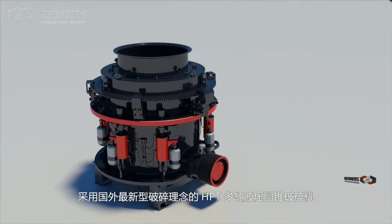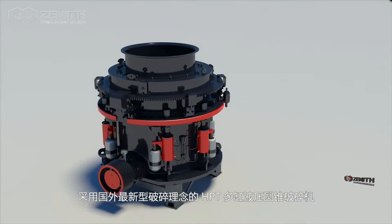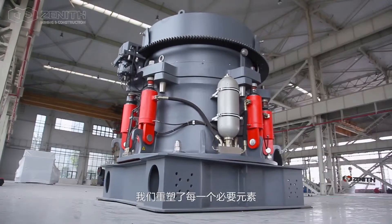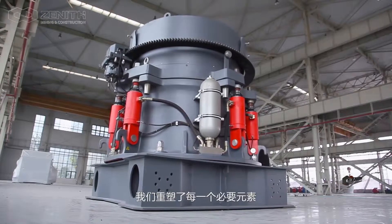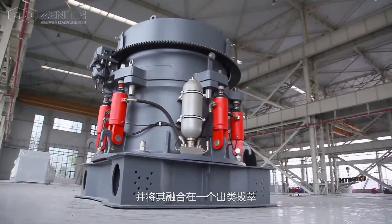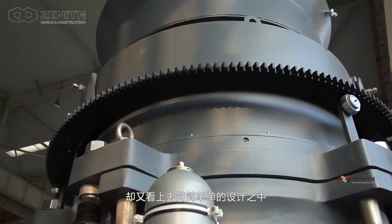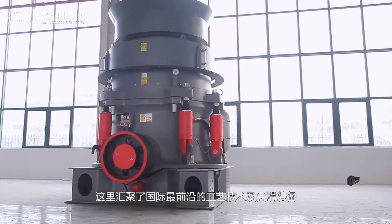With the application of the latest crushing concepts, the HPT Multi-Cylinder Hydraulic Cone Crusher comprehensively improves the experience of medium and fine crushing applications. We remodel every essential element and integrate it into an outstanding and seemingly simple design, gathering the world's most advanced process technologies and sophisticated equipment.